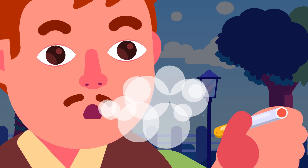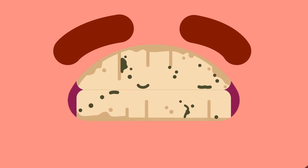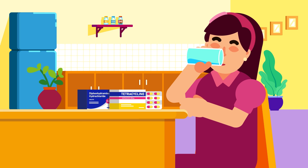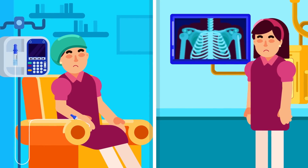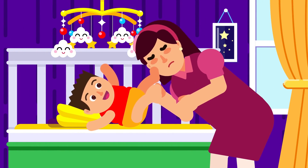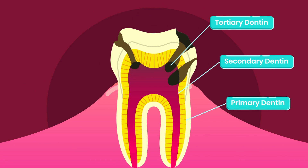Smoking also stains the teeth with two distinct colors. Tar produces dark stains, while nicotine is a colorless substance until it reacts with oxygen and becomes a yellowish stain. Tooth staining due to certain treatments, such as antihistamines and antibiotic medicines, chemotherapy, and radiography is not uncommon either. If your teeth have caries or have experienced trauma, it'll change its color due to the buildup of reparative or tertiary dentin, which is darker than the primary or secondary dentin.